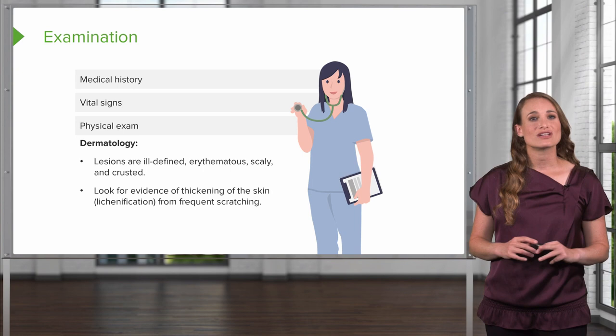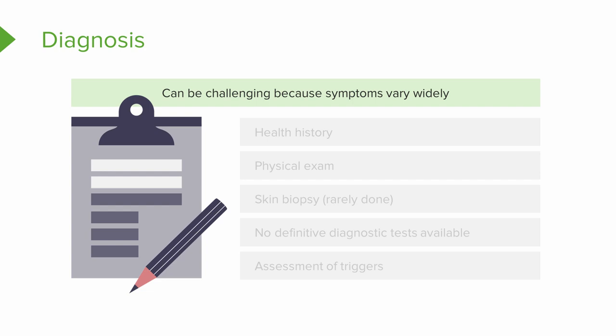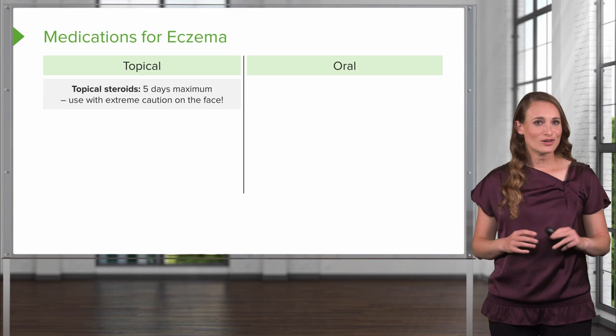You're also going to look for evidence of thickening of the skin, or lichenification, and that's from frequent scratching — patients get into a chronic itch-scratch cycle. Diagnosis can be challenging because each patient presents differently. You want to review the health history and use information from your exam. Rarely, patients will need a skin biopsy, as there is no definitive diagnostic test available. This is a clinical diagnosis, and you want to assess your patient for triggers.